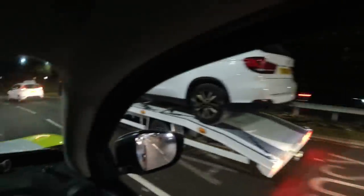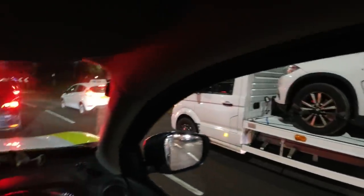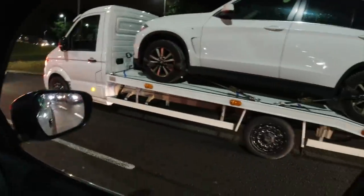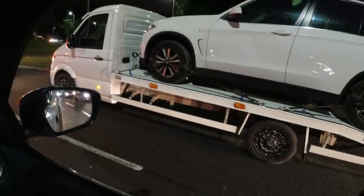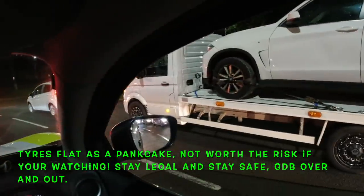Is that a BMW X5 on a three and a half ton beaver? Might be uprated, but no — don't believe the springs are upside down and that tyre is flat as a pancake. You've got four straps on though, but that is bait — that is absolutely bait.